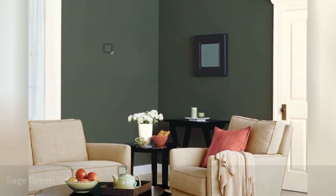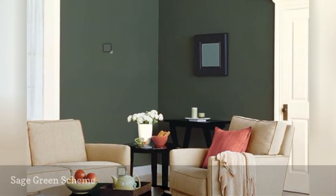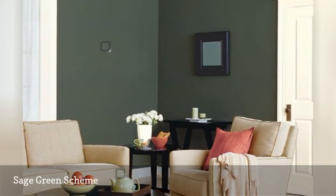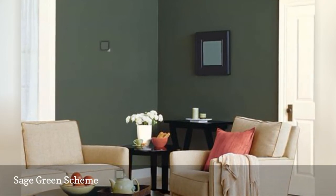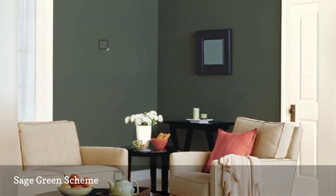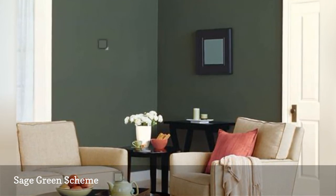One of the unfortunate things about viewing family room paint colors online is that the color doesn't register as well as it would in real life. So it takes a certain amount of imagination to see this lush, deep green wall color from Behr, Painted Turtle, as it might look in your home.